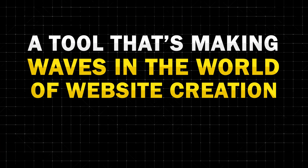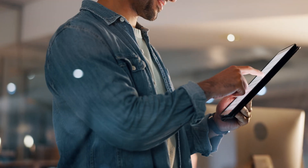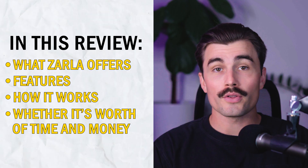Today we're going to be reviewing a tool that's making waves in the world of website creation, and that's Zarla. If you're looking for an easy, affordable, and quick way to build a professional website for your business, then Zarla might be just what you're looking for. In this review, we'll be diving deep into what Zarla offers, its features, how it works, and whether it's worth your time and money. So let's go ahead and get started.